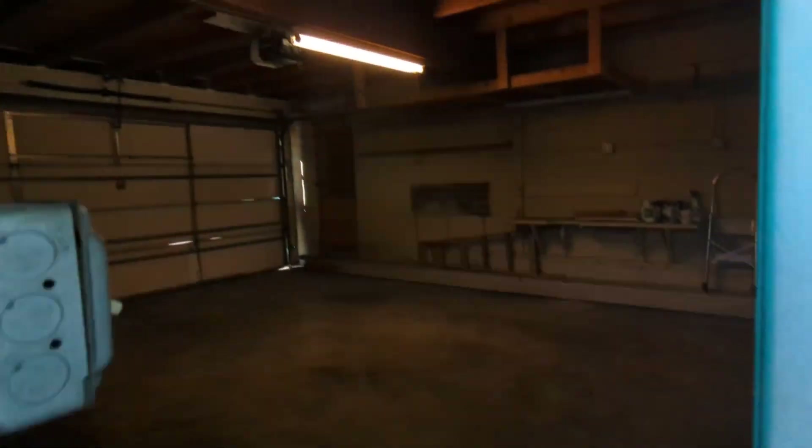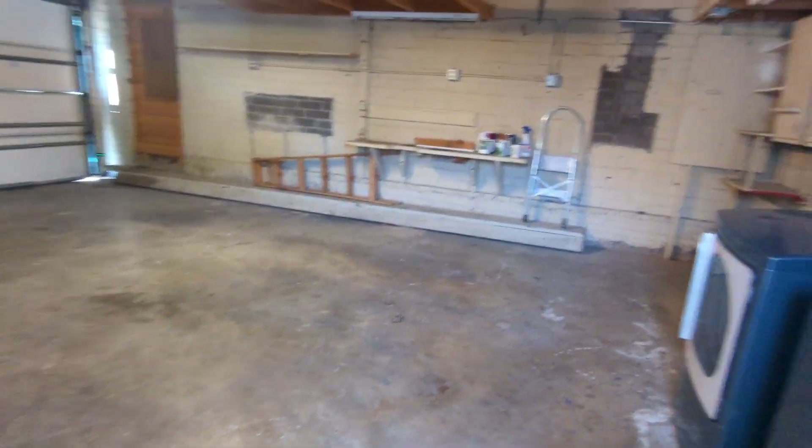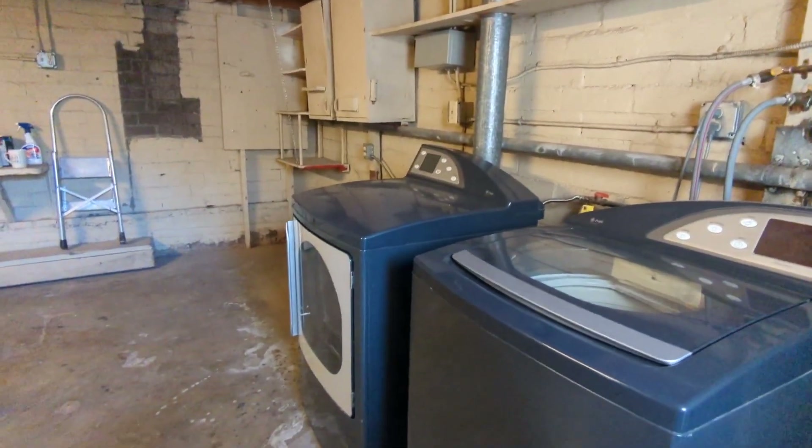And then here's the garage — you can fit two compact cars here if you like. And then here's the washer and dryer.